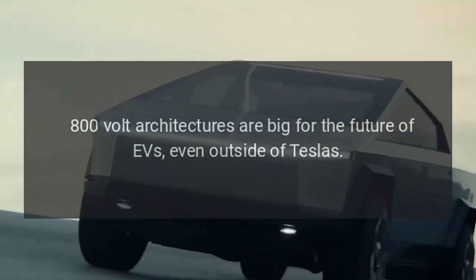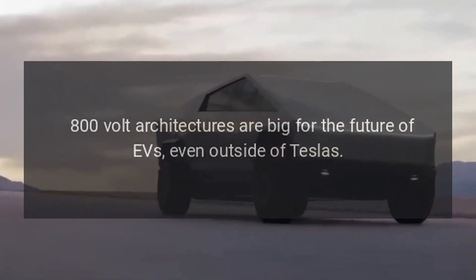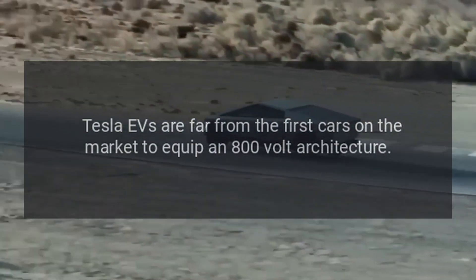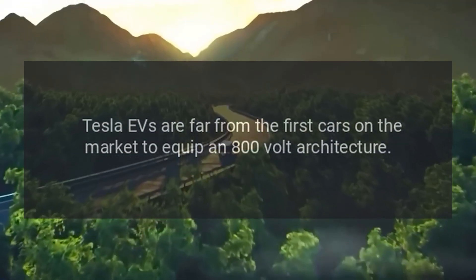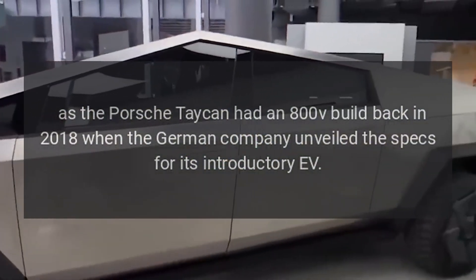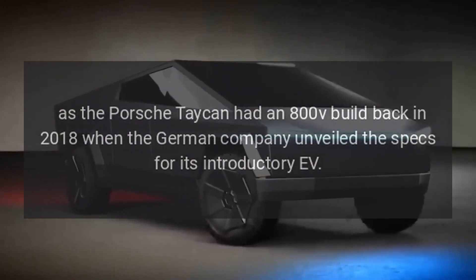800-volt architectures are big for the future of EVs, even outside of Tesla's. Tesla EVs are far from the first cars on the market to equip an 800-volt architecture, as the Porsche Taycan had an 800-volt build back in 2018 when the German company unveiled the specs for its introductory EV.